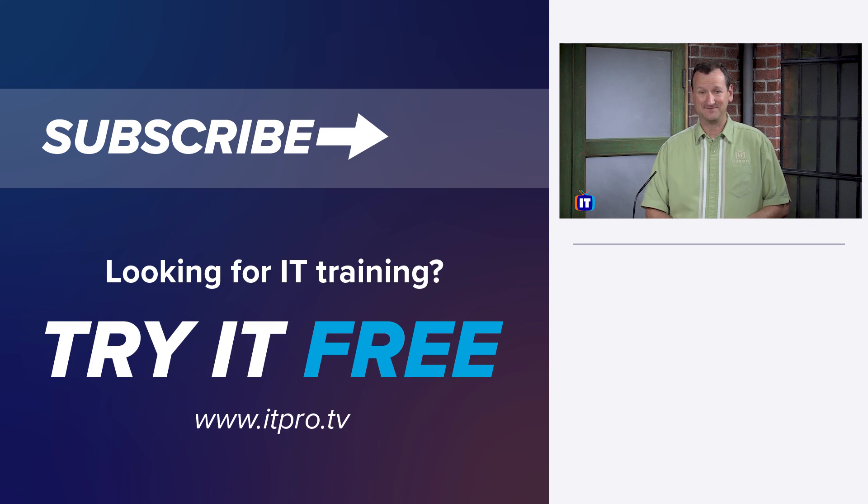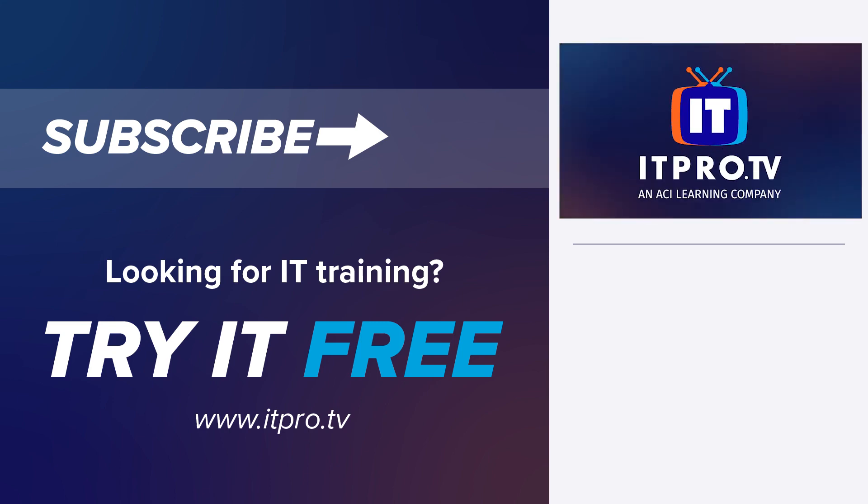Hopefully you found something of value in all of this and identified ways that this advice might apply to you personally and your learning styles. If you want to take advantage of some of the things I talked about — things like video learning, practice labs, practice exams — these are all things that are a part of an ITProTV subscription. So jump over to itpro.tv, our website, and see what we have available and how that might help you attain your certification goals.